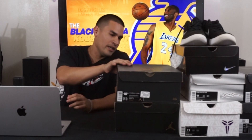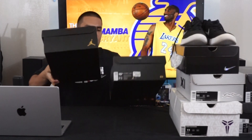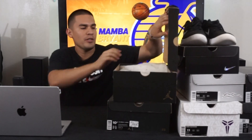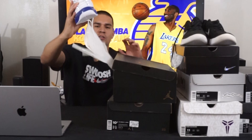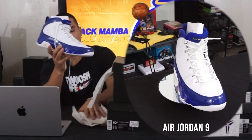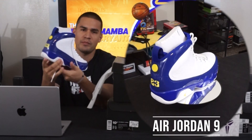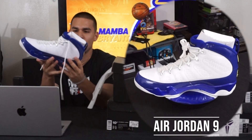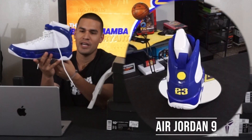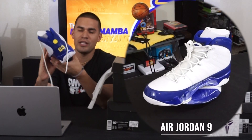First up is the Air Jordan 9 Kobe PE. My brother probably showed you guys this one too. I can't remember if these dropped prior to or after Kobe Bryant's passing, but this is a very sick shoe that came out. Personally I don't really like the Jordan 9s, but I just had to add it to my collection because of the whole Kobe-inspired theme.